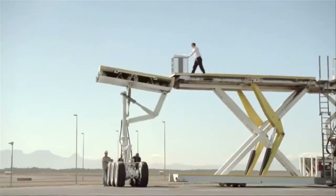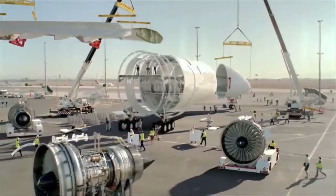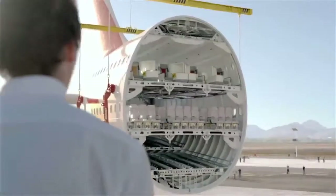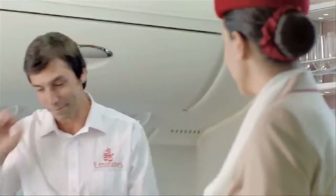Right now, thousands of European workers are building the world's largest fleet of an astonishing new aircraft — the Emirates A380. It's the aircraft of tomorrow, arriving slightly ahead of schedule.